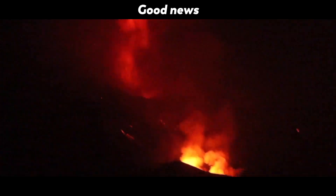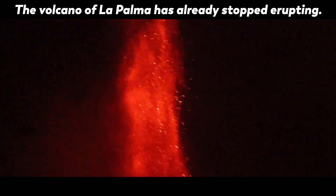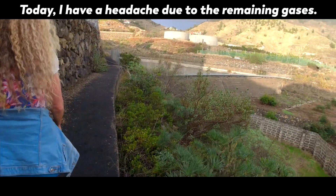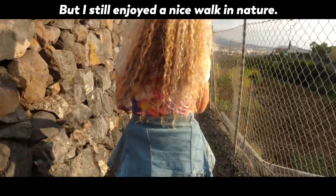Day one in La Palma — good news! The volcano of La Palma has already stopped erupting. Today I have a headache due to the remaining gases, but still enjoyed a nice walk in nature.